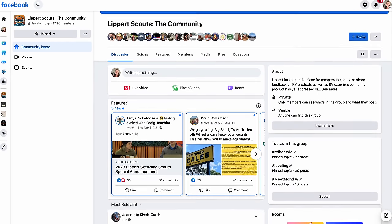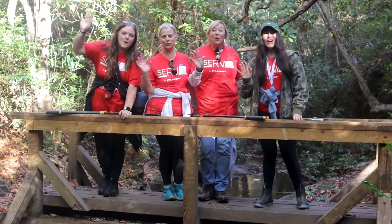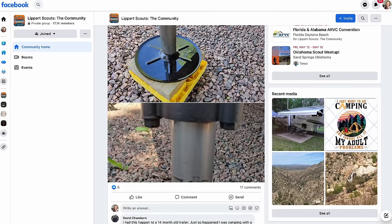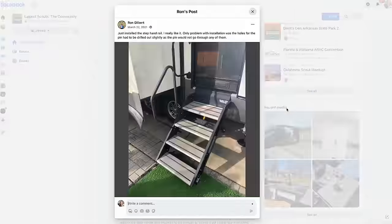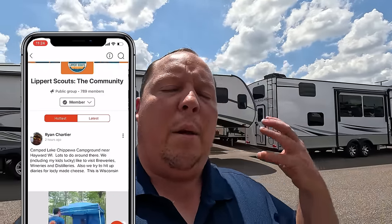Are you looking to make your mark on the RV industry? Look no further than Lippert Scouts. As a member of the Lippert Scouts community, you'll share feedback on products and services used during your adventures — your insight will drive innovation for years to come. It's also about connecting fellow RVers, swapping tips, hacks, and camping stories. There's a customer care team always available on the app. Join Lippert Scouts today — it's completely free on Facebook, Apple, or Android.